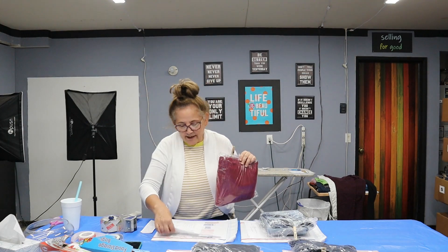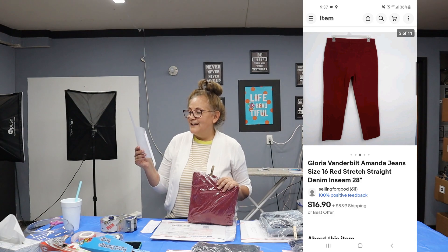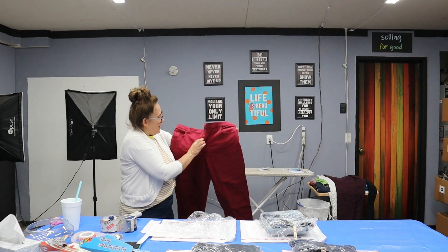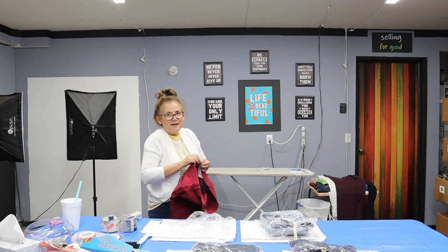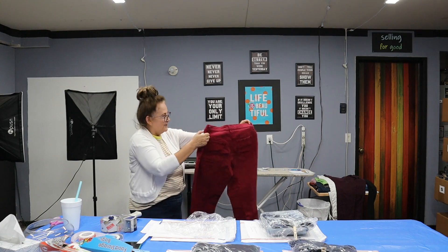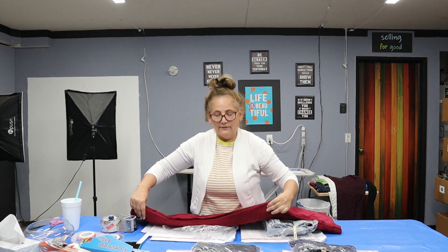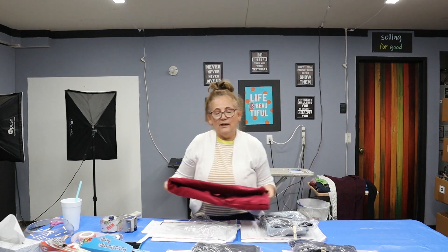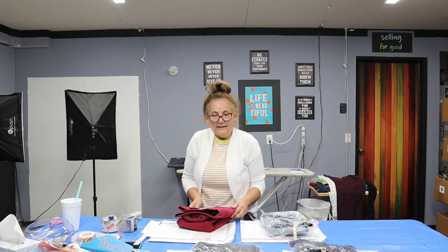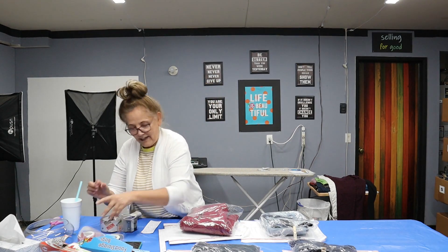The first sale was on eBay — Gloria Vanderbilt Amanda jeans, size 16, red stretch straight denim, inseam 28 inches. These are really pretty. I always make sure the zipper works and the button is good. These are a nice red color. They sold for $16.90 on eBay, listed in excellent used condition. They sold without me sending any offers to likers, which is great.